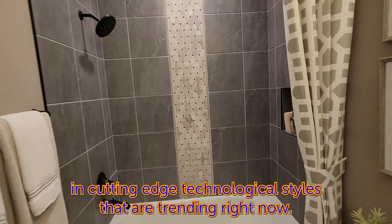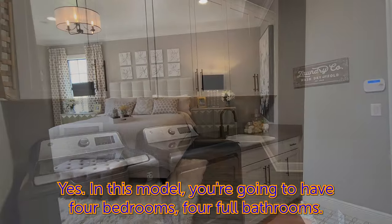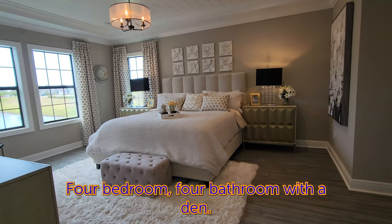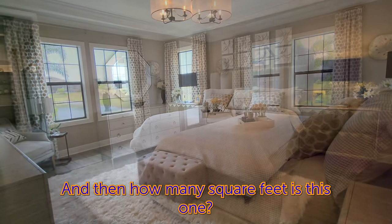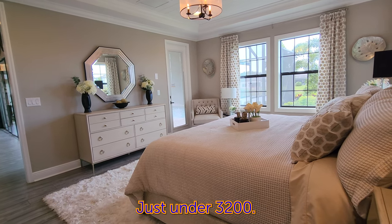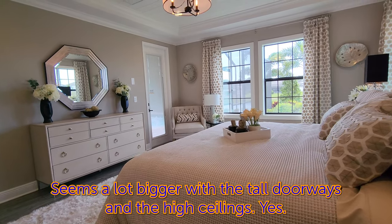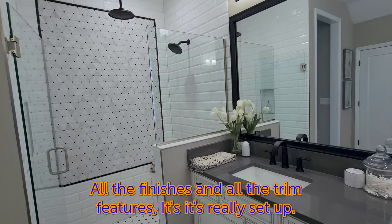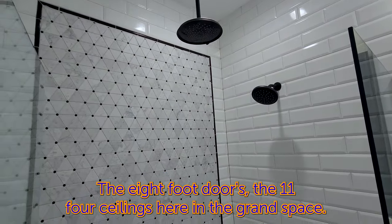They have a feng shui-style design approach where you meet with their designers and style professionals who help you design your home to the latest cutting-edge trends. This model has four bedrooms, four full bathrooms, a den, plus bonus room space upstairs. It's just under 3,200 square feet — it feels much larger with the tall doorways and high ceilings.